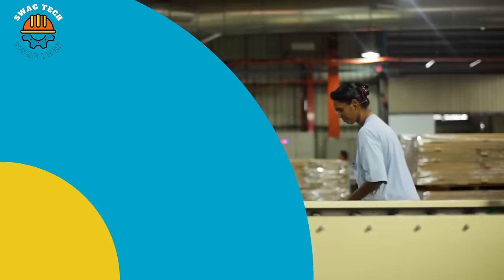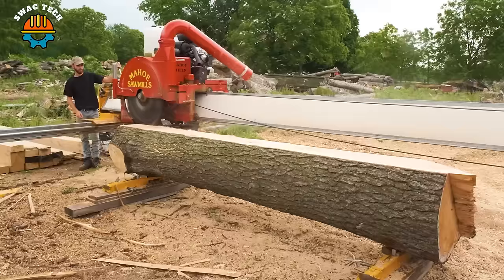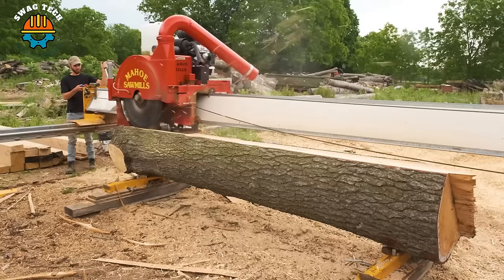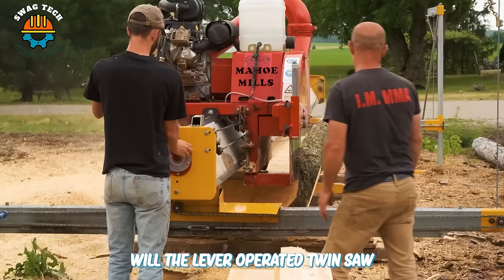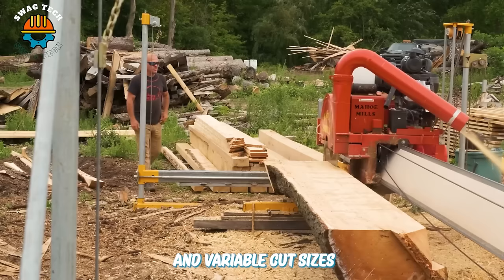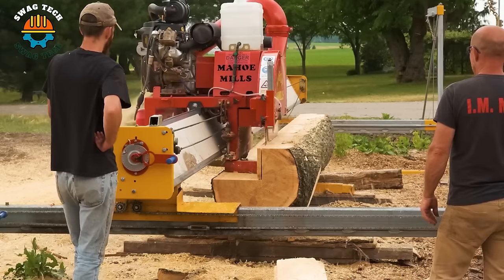The Maho Minimax portable sawmill offers an affordable, versatile solution for fast and accurate milling. Maho sawmills are highly regarded for their ability to produce large volumes of timber with low impact on the body. With a lever-operated twin saw and variable cut sizes, the Maho Minimax ensures efficient cutting and brings high productivity.